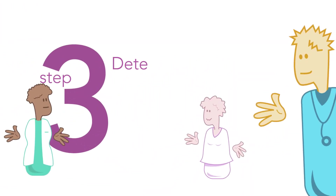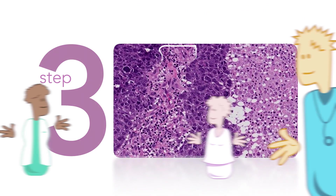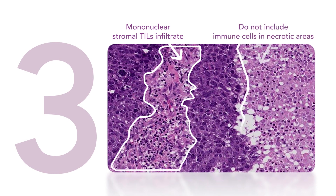Step 3: Determine the type of inflammatory infiltrate. Include only mononuclear cells — lymphocytes and plasma cells — not granulocytes. Do not include immune cells in necrotic areas.